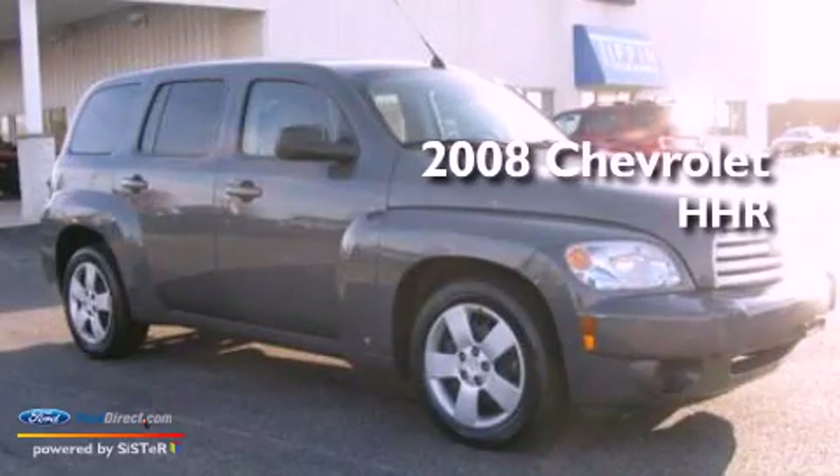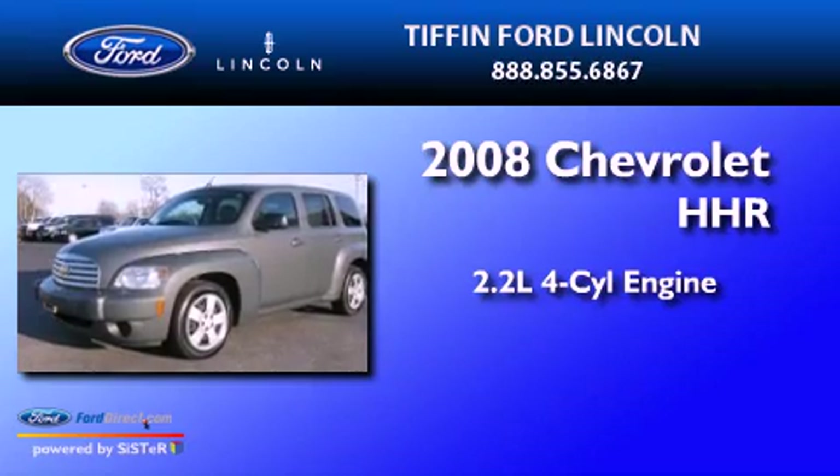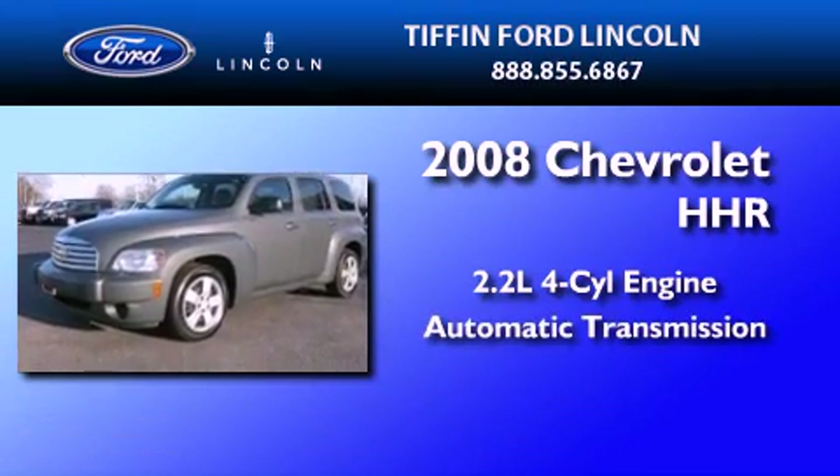This is a 2008 Chevrolet HHR. It features a 2.2-liter four-cylinder engine and an automatic transmission.